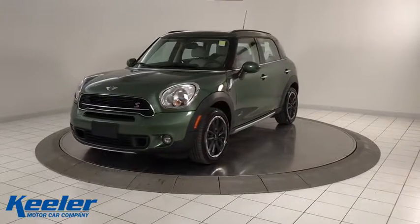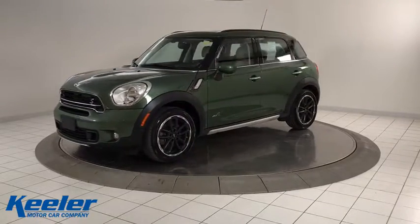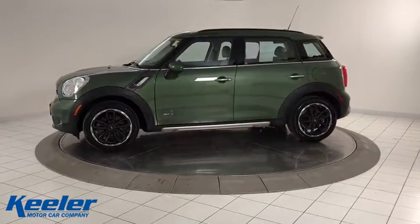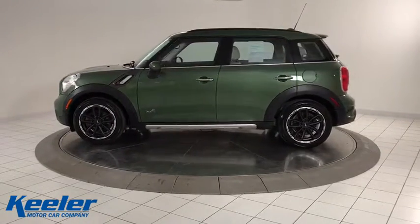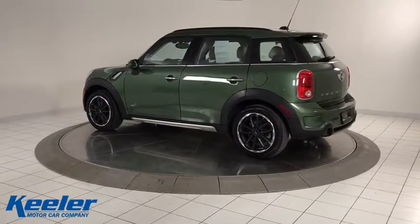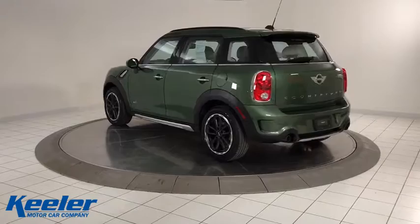The 2015 Mini Countryman. The Countryman is a bright idea — four doors, more interior space, and positioning that evokes the rally heritage of the original Mini. This vehicle has less than 40,000 miles. Here are some of this vehicle's great options.